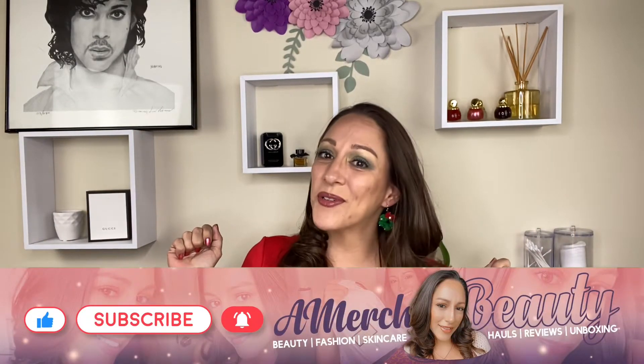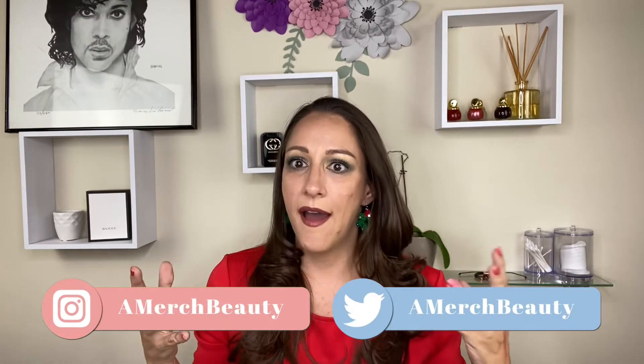Hey you guys, welcome back! If you're new here, welcome. If you're not, thank you for coming back. Today we'll be going through my empties. If that sounds like something you're interested in, keep on watching. I don't do empties often because I don't usually have enough, but I've been accumulating a few, so let's get through them. There's some skincare and some makeup.